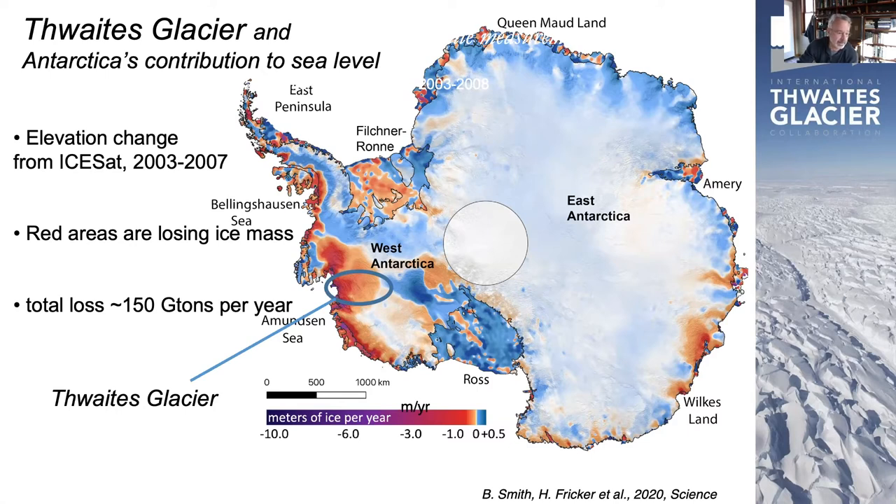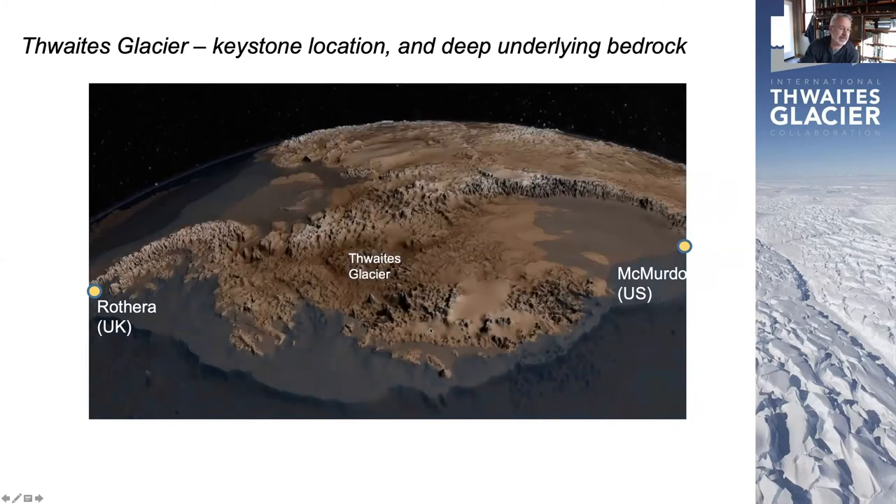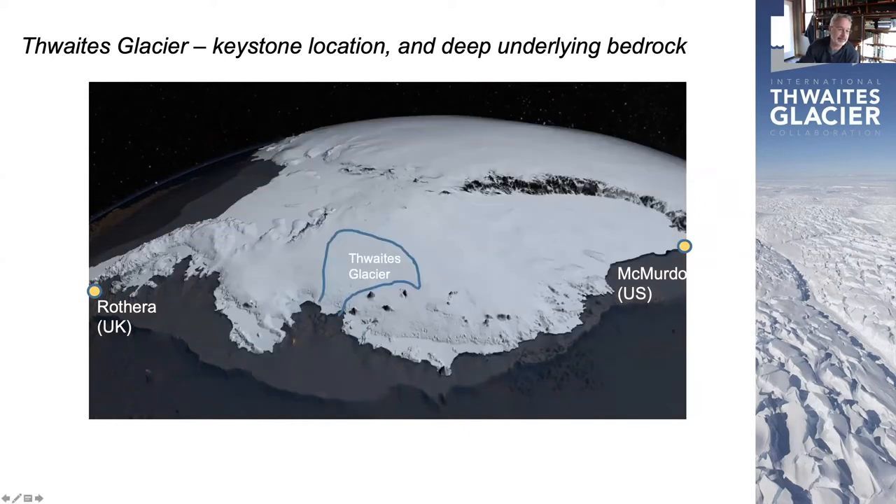The area is called Thwaites Glacier. You can see in this perspective view that it's got a kind of keystone position for this much larger area called the West Antarctic Ice Sheet, which is the part of the ice sheet in the Western Hemisphere. It lays over some very deep terrain — terrain that's actually well below sea level. And so once this glacier begins to retreat, it's likely to accelerate and get even to a runaway situation.